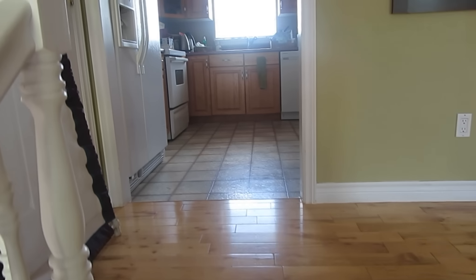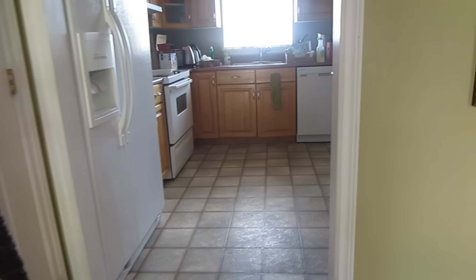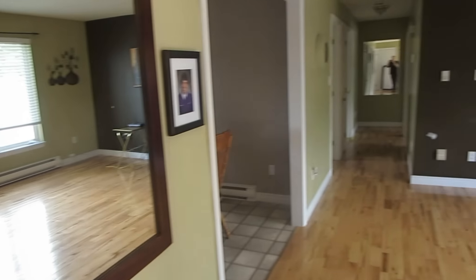Hey guys, we're at my parents' new place. They're just moving in. I want to show you guys all the empty rooms and then show you what it looks like with all the furniture.